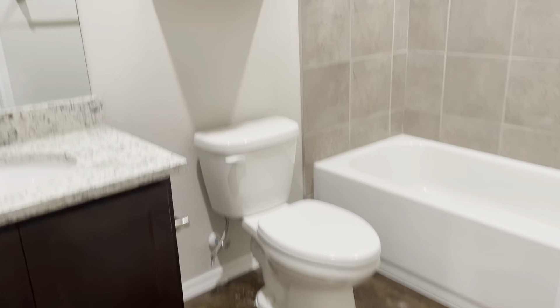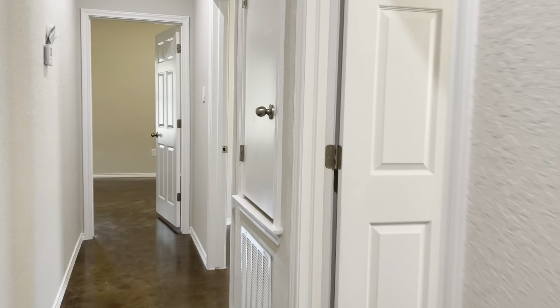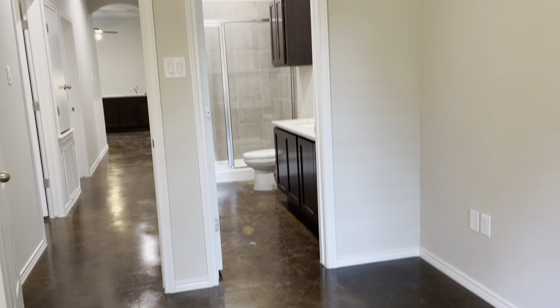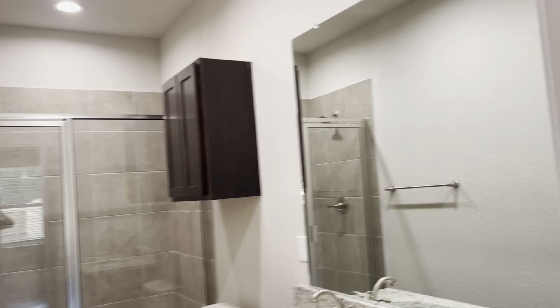Restroom. Bedroom. Closet. And the other bedroom. Closet. Master bedroom. Restroom.